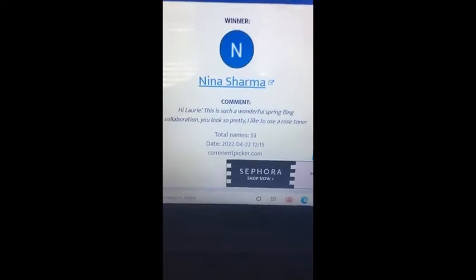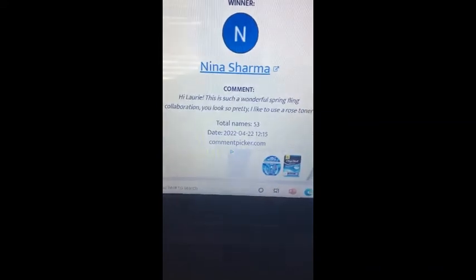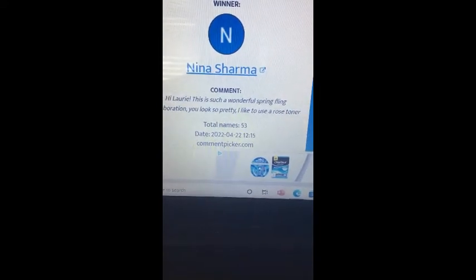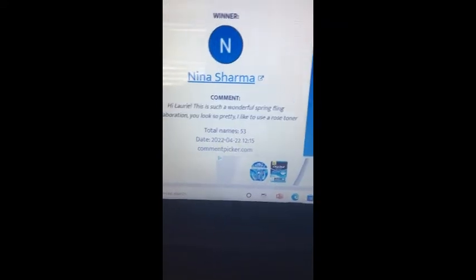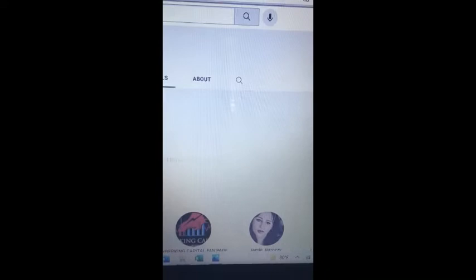Let's double check. Her comment reads: 'Hi Lori, this is such a wonderful Spring Fling collaboration, you look so pretty. I like to use a rose toner.' Let me just double check because her name sounds new to me — she might be a new subscriber.